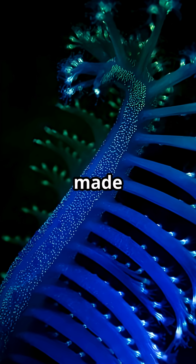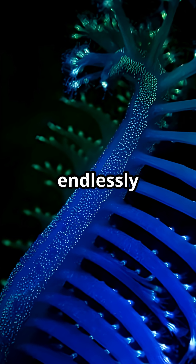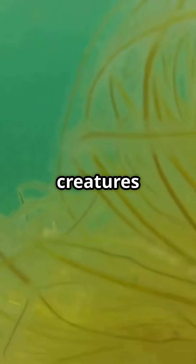A glowing feather, made of animals, that can vanish into the seabed? Nature is endlessly creative. Follow for more amazing creatures that'll change how you see the world beneath the waves.